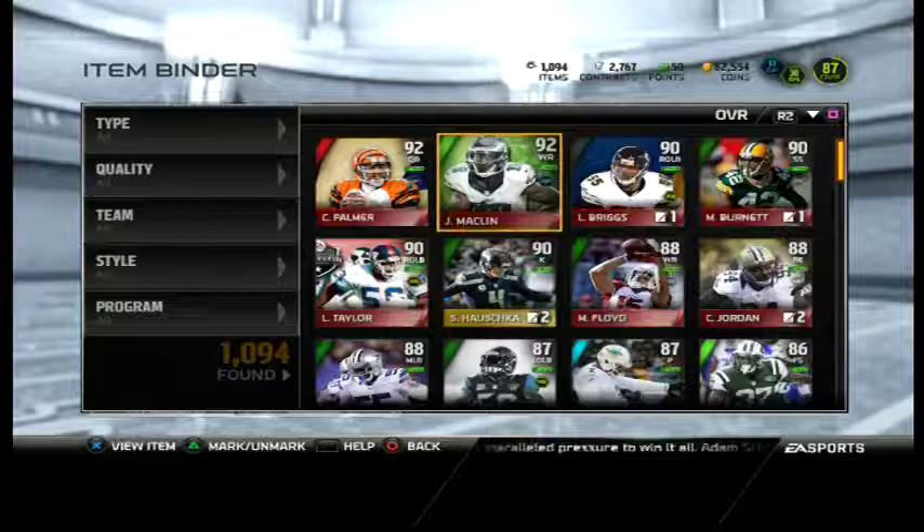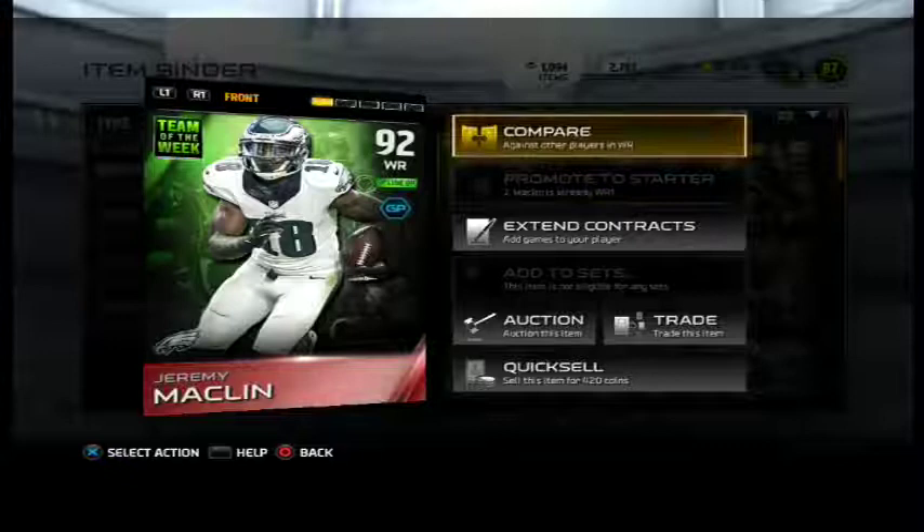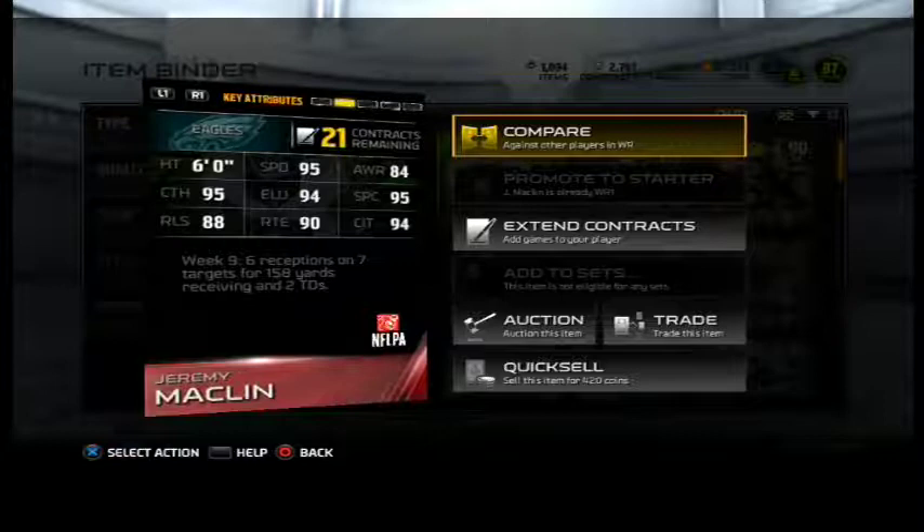What's up guys, I'm going to be doing a Jeremy Macklin player review, let's go. This is the Team of the Week 92 Jeremy Macklin with the ground and pound, and it's pretty great.